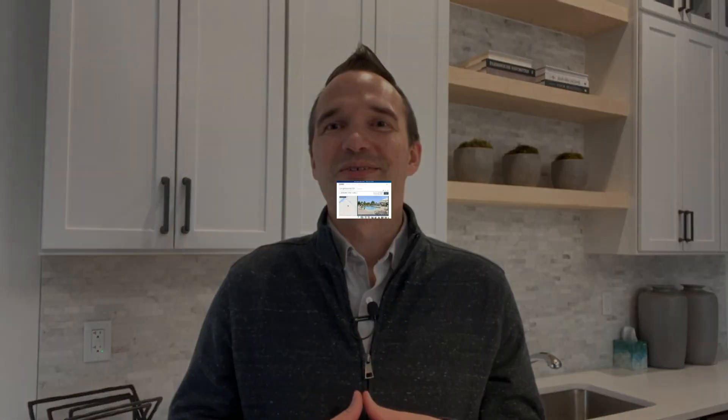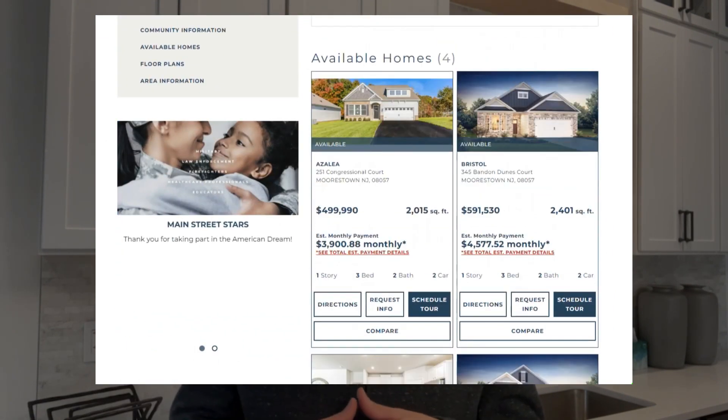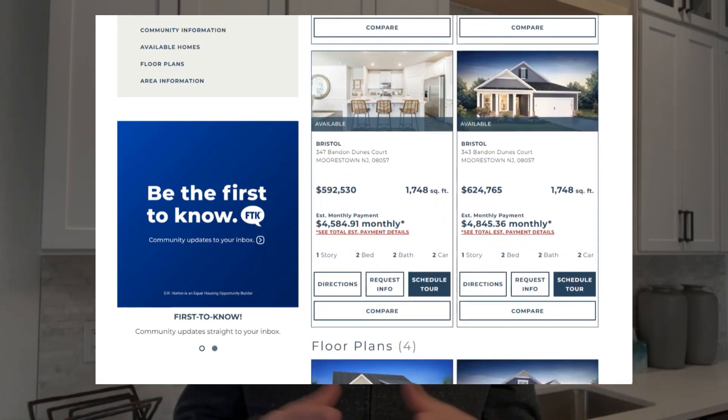The Congressional Community is a tranquil haven designed for those who are 55 and over, where luxury meets convenience. Let's talk about the homes. The community offers a variety of thoughtfully designed models to suit your lifestyle, from cozy two bedrooms to spacious three and even four bedroom options, including single story and two story designs. Right behind me is the Azalea model — this is the one I thought Sally would really like.